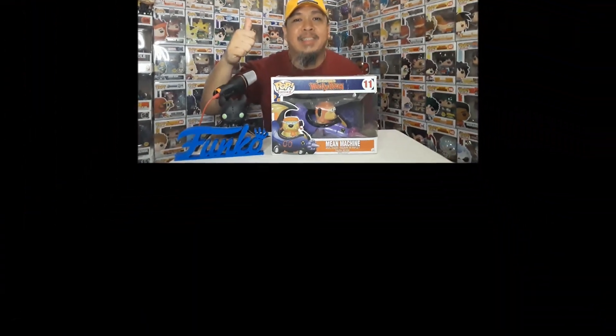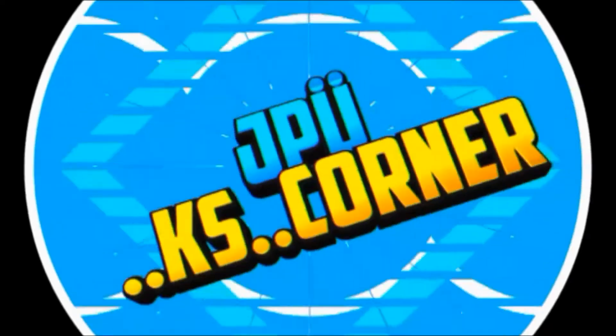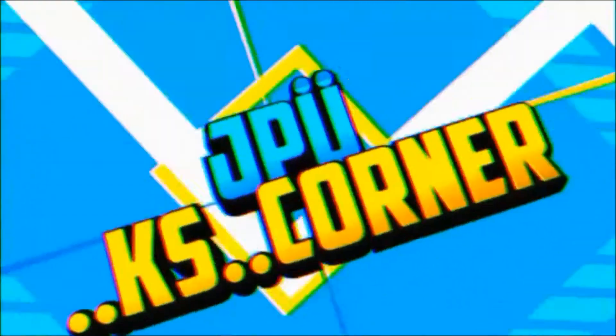Hey guys! As I said from the previous episode, we're gonna unbox this Funko Pop Ride. This is FP202. From KS Corner, my corner of the world — quick unboxing and review lang.